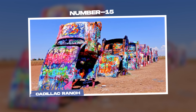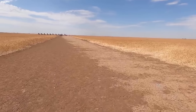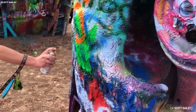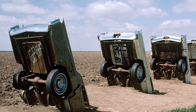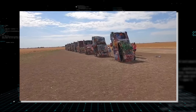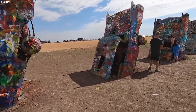Number 15: Cadillac Ranch. Nestled in the expansive plains of the Amarillo Desert, Texas, lies a peculiar drone discovery that defies the ordinary — the Cadillac Ranch. This iconic public art installation, conceived in 1974 by the avant-garde art collective known as Ant Farm, consists of ten vintage Cadillacs buried nose-first into the earth. It's a tribute to the evolution of American car culture and an enduring testament to artistic expression in the heartland of Texas.